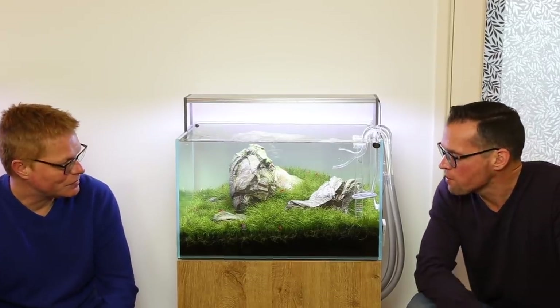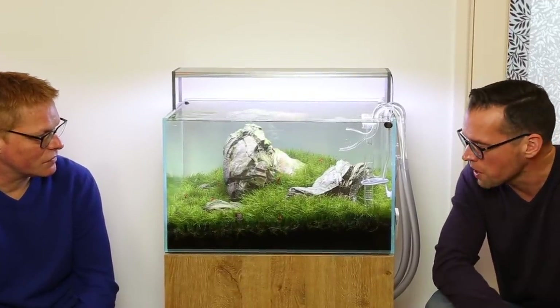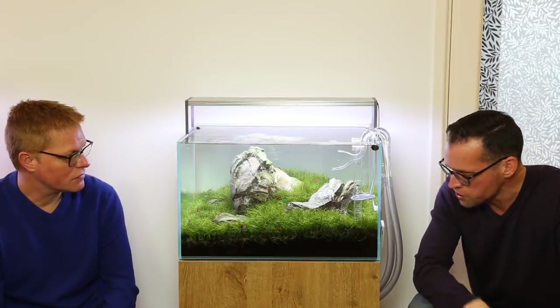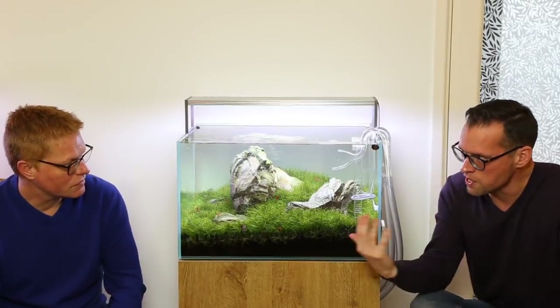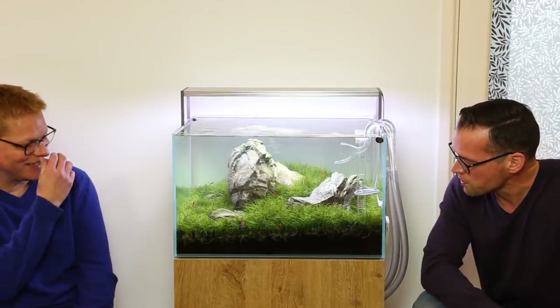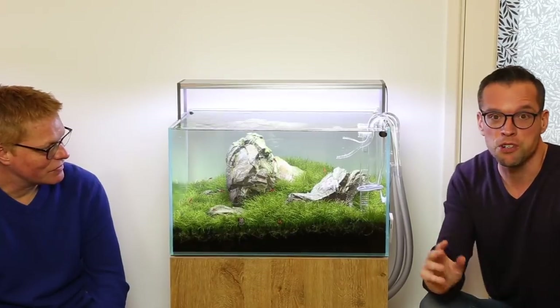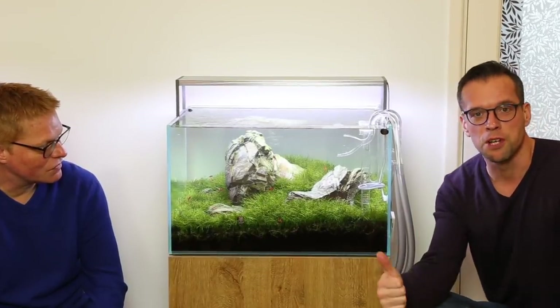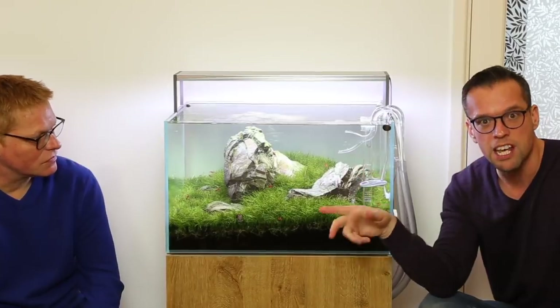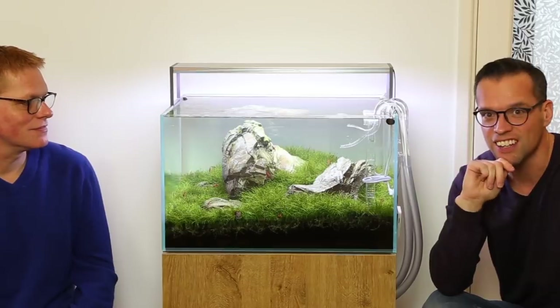Thanks so much for inviting me over, mate. It's been a real pleasure. They all look great and I'm sure the audience watching loves them too. I've really enjoyed the whole journey with you, from meeting you that first time to here now, me interviewing you for Meet the Scaper - it's been a fantastic couple of years. Anyway, we'll sign off there guys. Thanks so much for watching. If you enjoyed the video, give it a thumbs up, let me know in the comments which of these three is your favourite and why. Take care, keep on scaping. Cheers!